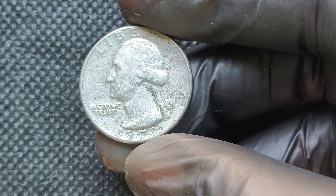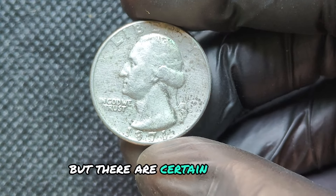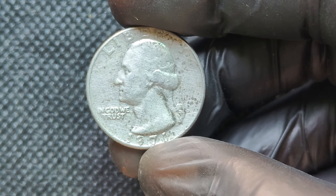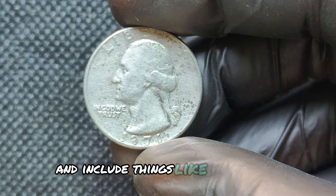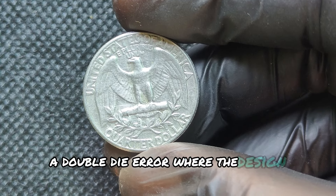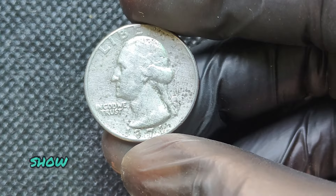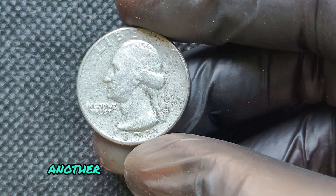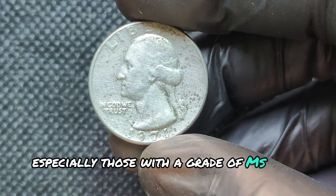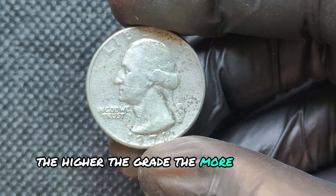One word: rarity. Not every 1971D Washington Quarter is worth big bucks, but certain varieties and errors can skyrocket its value. Let's talk about mint errors — these mistakes happen during production and include things like double dies, off-center strikes, and planchet errors. A double die error, where the design appears doubled, can turn a regular quarter into a major collectible worth thousands. Another factor is the coin's condition — coins graded in mint state, especially those with a grade of MS-65 or higher, are rare and highly sought after. The higher the grade, the more valuable it becomes.